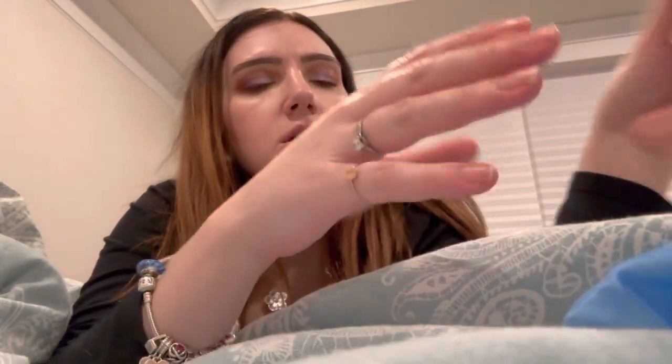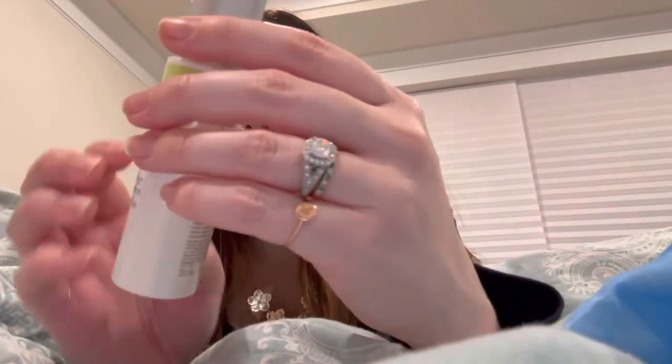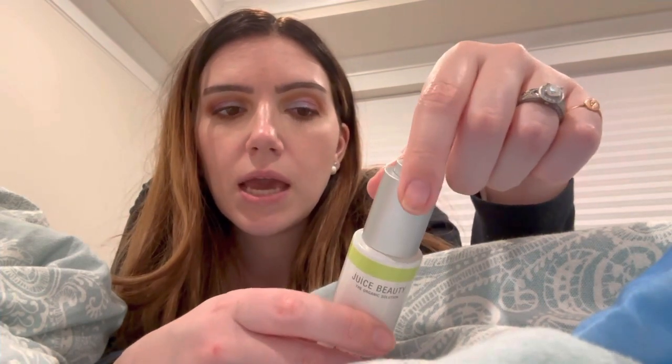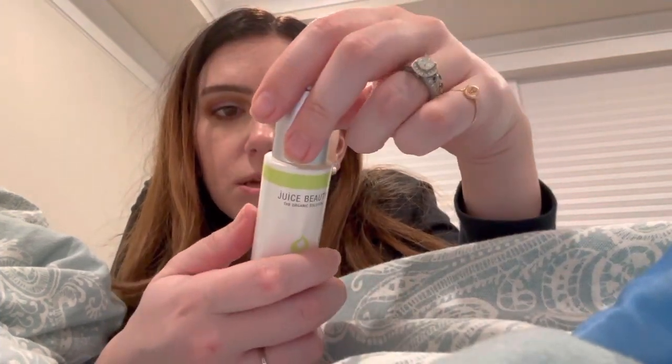Now we have the Glam Bag Plus items. First up is Juice Beauty, which you've seen in BoxyCharm before and I'm pretty sure Ipsy as well. This is their Green Apple Age Defy Serum. You can get Juice Beauty at Ulta. It's shiny and glass — really, really pretty. It has some shimmer to it. Directions say to apply one to two pumps of serum over neck and face after cleansing. I have a cleanser from them too, so I'm not mad about that.